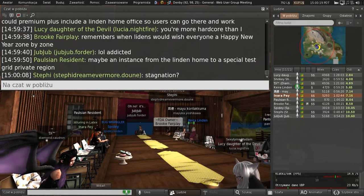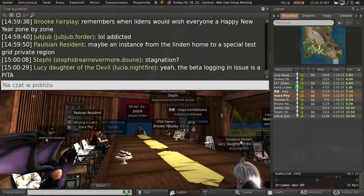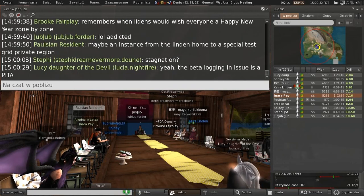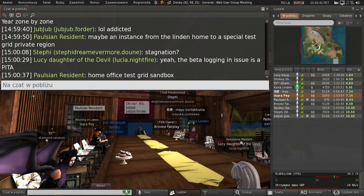Premium accounts have the option to have a Linden home. If you're talking about having a Linden home office on the beta grid, that's not something we're going to be doing. We keep functional Linden homes just on the main grid, not on the beta grid — not everything in the main grid is in the beta grid.